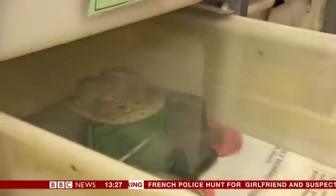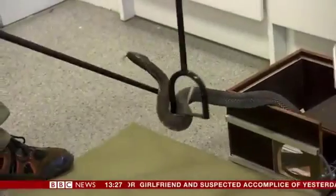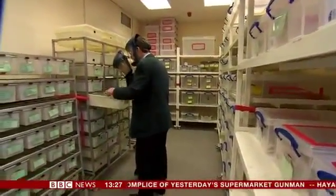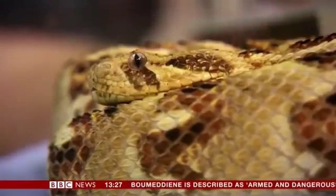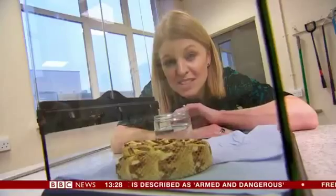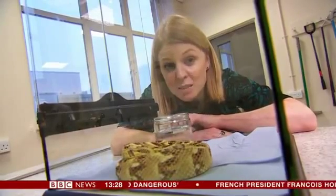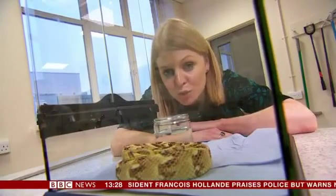This is the Sawscale Viper — this one is from Nigeria. The researchers here are using venom from these snakes to make a new universal anti-venom that could ultimately be used to treat a bite from every snake in sub-Saharan Africa. This is a Pofada from Kenya. It's one of the most dangerous snakes in Africa, but it's only one of 20 species of snakes that the team has to extract venom from in order to make their new treatment.